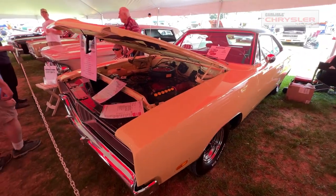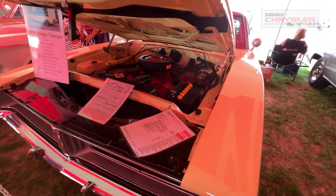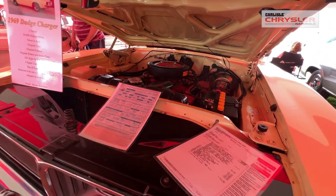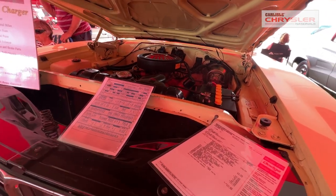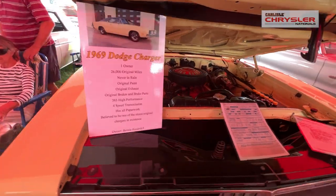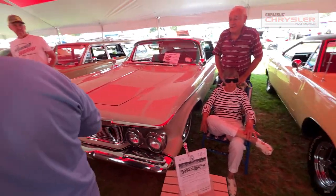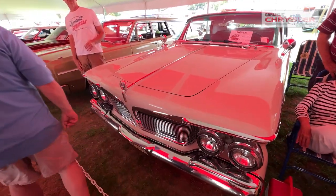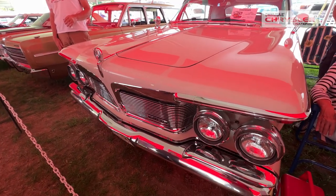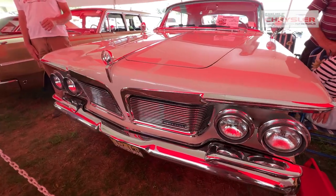Now we move into a '69 Dodge Charger, 383 four-speed car. They believe it to be probably the second owner. The next one is a large Imperial — a '62 Imperial 413 motor. The owner and his wife are standing right there, and I believe they're the third owners.